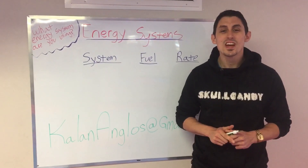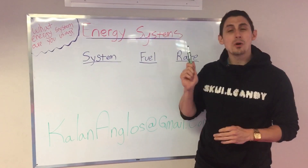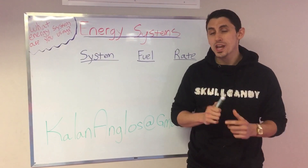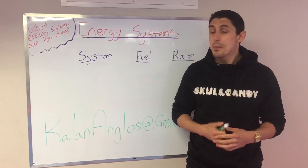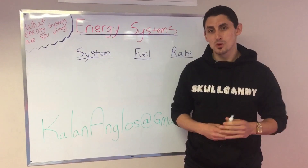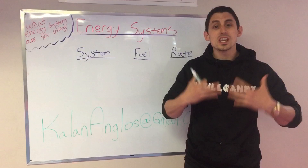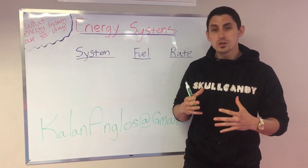Hey guys, Kaelin Anglos here, and today I want to talk to you a little about energy systems and what energy systems you're using when you train or when you work out in the gym. Maybe you don't even know what energy systems you're working, but I want to talk about the three different energy systems that produce energy in your body and how they're utilized.